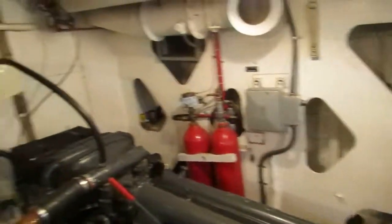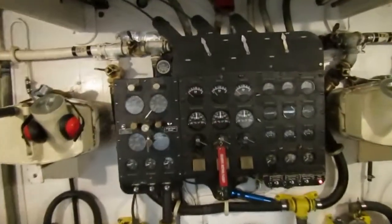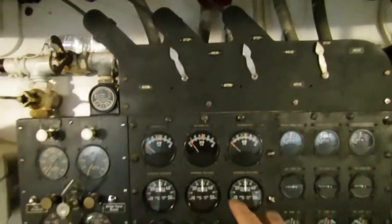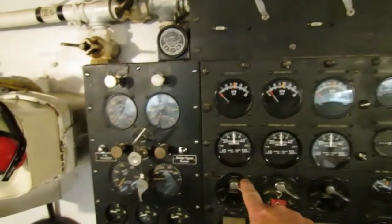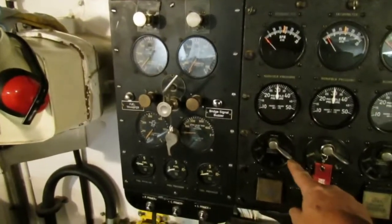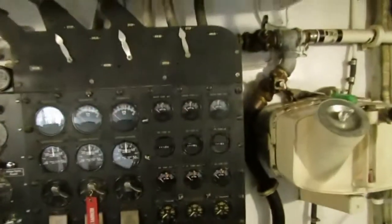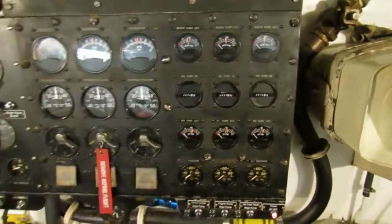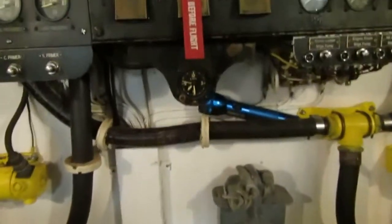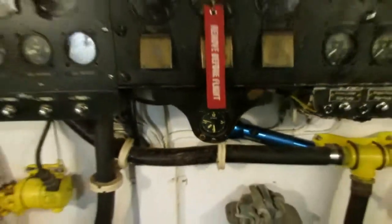For the general layout: on the forward bulkhead you have the engine control panel with the engine order telegraphs — those pointers right there. You have tachometer gauges for engine speed, manifold pressure gauges, and magneto selector switches with three positions: intake, exhaust, and both, for each of the three engines. You also have oil temperature, oil pressure, and water temperature gauges — all aircraft-style gauges. There's also a seven-day boat clock right there.